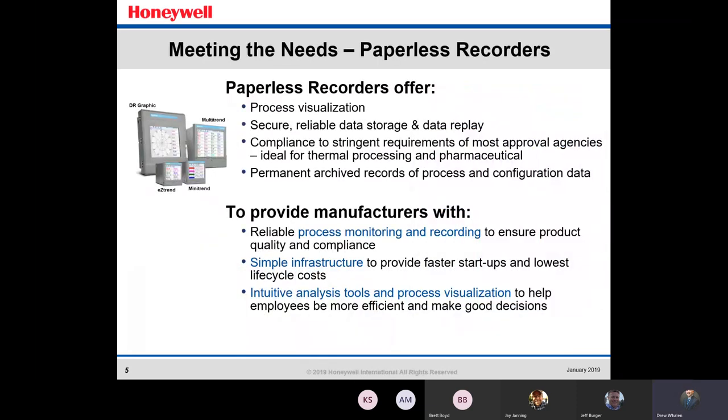So how are paperless recorders meeting those needs? Paperless recorders offer process visualization with the screens, secure reliable data storage and data replay, compliance to stringent requirements of the most approval agencies — ideal for thermal processing and pharmaceuticals. Permanent archive records of process and configuration data will provide manufacturers with simpler infrastructure for faster startups and lowest life cycle costs, along with intuitive analysis tools to help employees be more efficient and make good decisions.